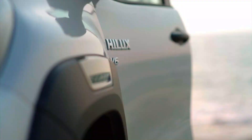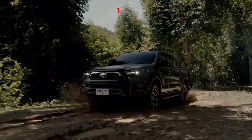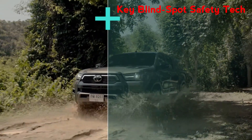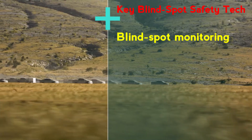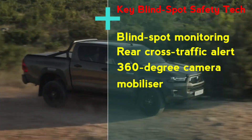Other changes for the 2023 Toyota Hilux include an updated range with key blind spot safety tech, comprising blind spot monitoring, rear cross-traffic alert, a 360-degree camera, and an immobilizer.